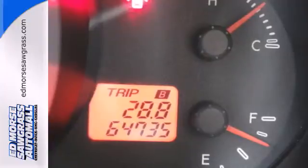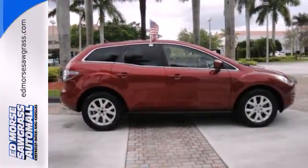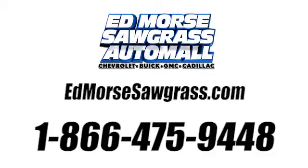Just one look and you'll know it's for you. Come on in today and take it for a test drive. Call us today at 1-866-475-9448. For value and for service, it's Edmars.